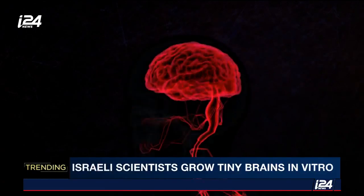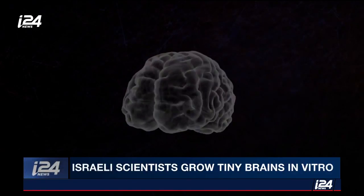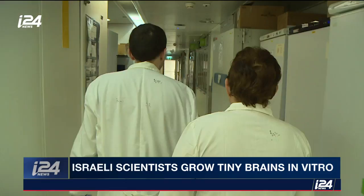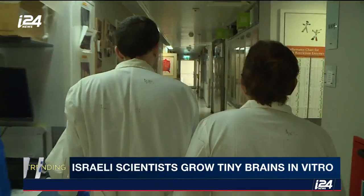What causes our brain to develop into this particular shape, with its walnut-looking wrinkles? To better understand the structure of our essential organ, a team of researchers from Israel's Weizmann Institute decided to grow tiny brains in a lab.